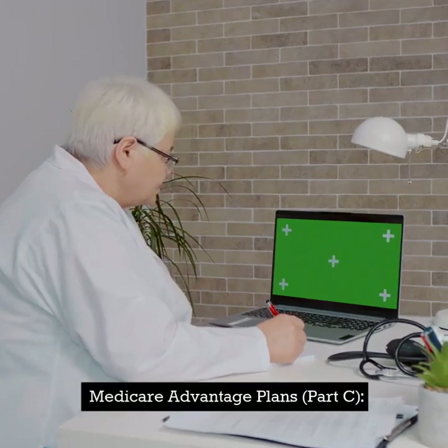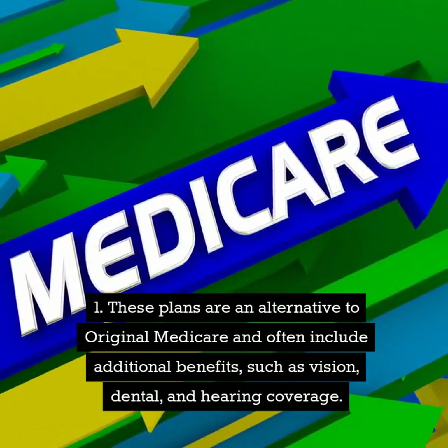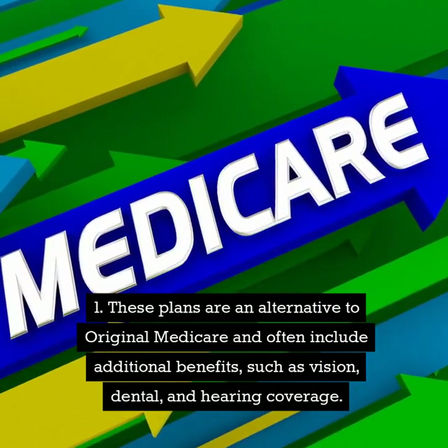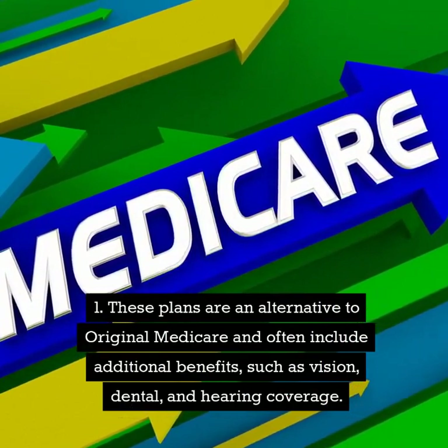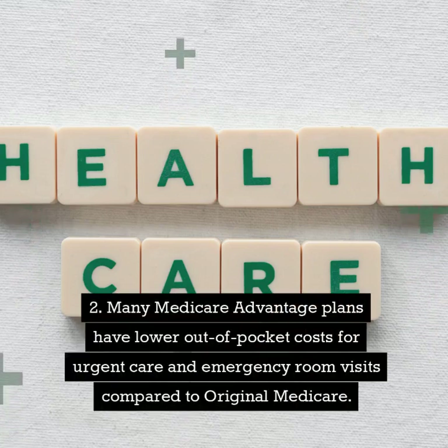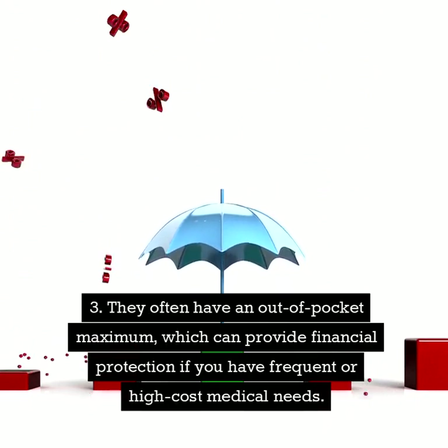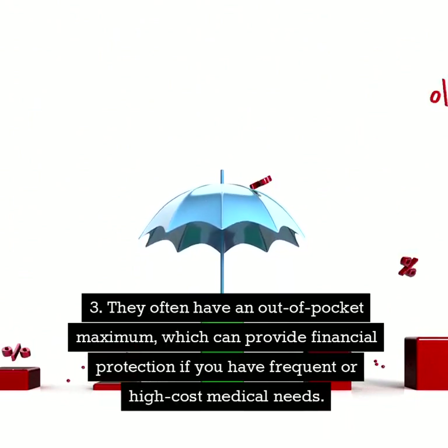Medicare Advantage Plans, or Part C, are an alternative to original Medicare and often include additional benefits such as vision, dental, and hearing coverage. Many Medicare Advantage Plans have lower out-of-pocket costs for urgent care and emergency room visits compared to original Medicare. They often have an out-of-pocket maximum, which can provide financial protection if you have frequent or high-cost medical needs.